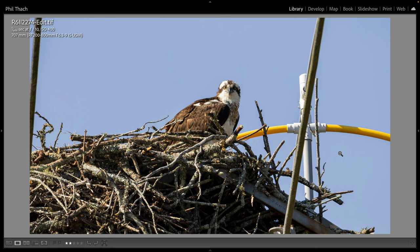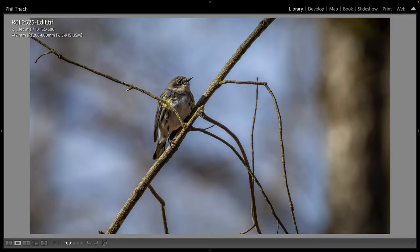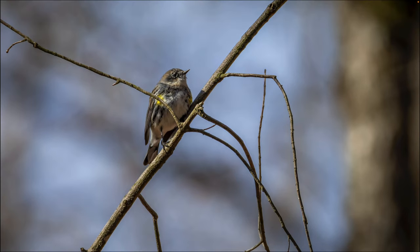I stopped by Harrison Bay State Park on the way home and found a yellow-rumped warbler hopping around in a tree just outside the window. Here's the yellow-rumped warbler at 742 millimeters, f10, 1/800th of a second. It was a long way away and the light was weird — this was the best shot I got and it's not very good, but it's nice to see a yellow-rumped warbler.